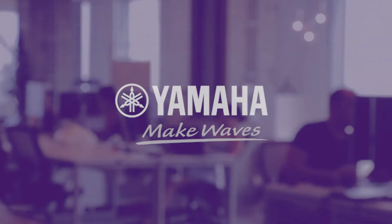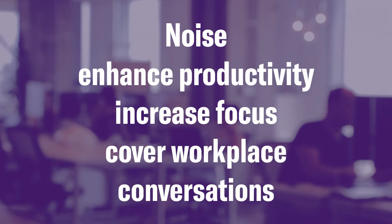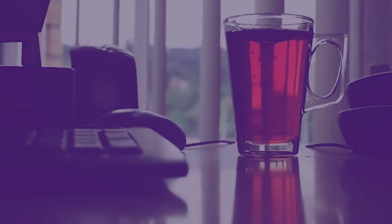Fabricated background noise has become commonplace in professional settings. Noise is used to enhance productivity, increase focus, and cover workplace conversations. Let's go over the common sound masking options available, starting with white noise.